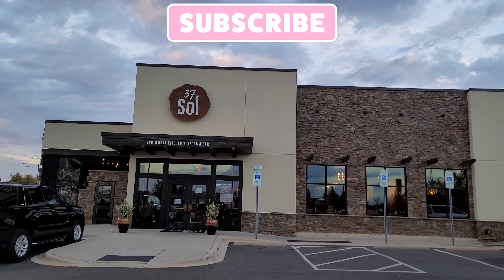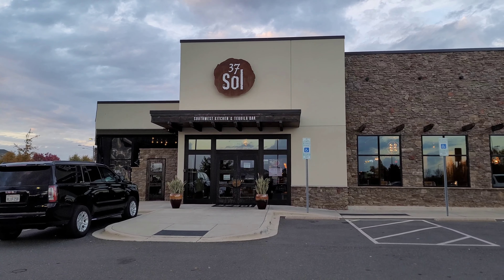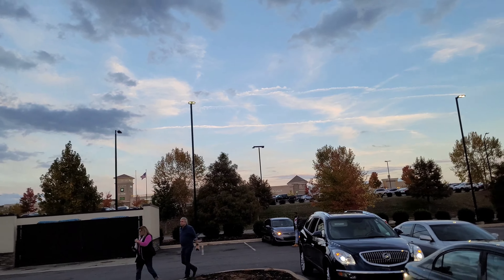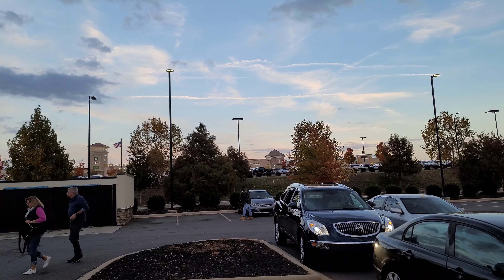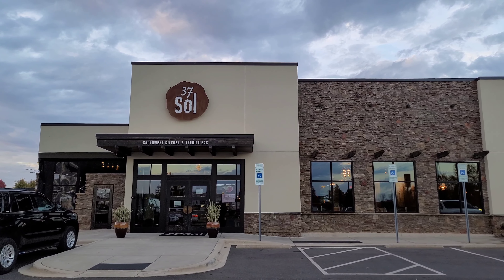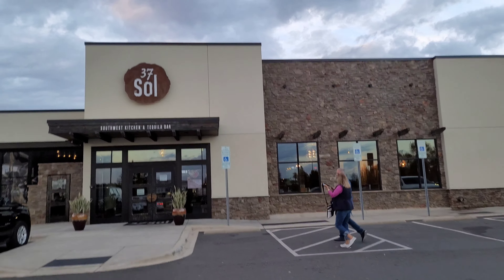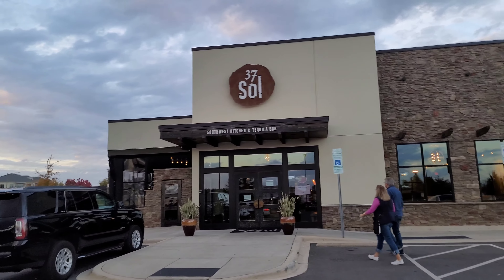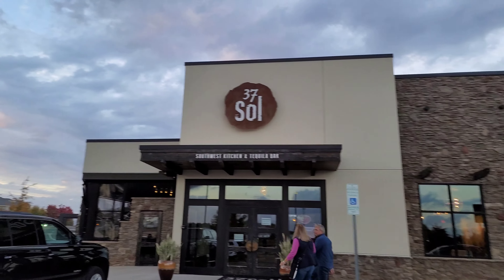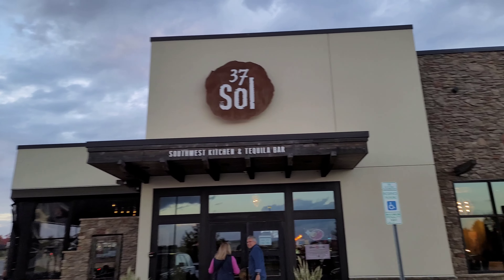Today we're going to 37 Soul — it's a restaurant right by the outlet place. We come here about once a year; it's one of our fall holiday season traditions. We're going to go in and take a look. This is 37 Soul Southwest Kitchen and Tequila Bar.